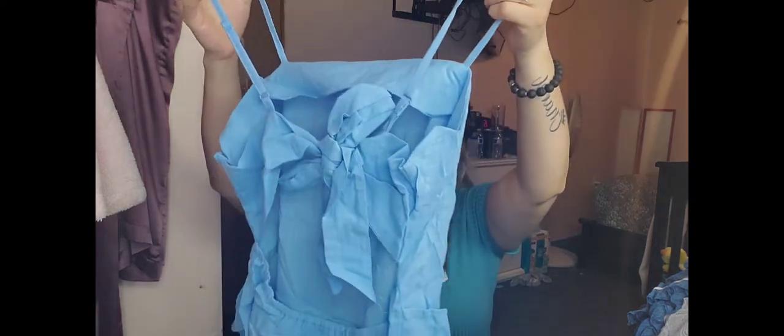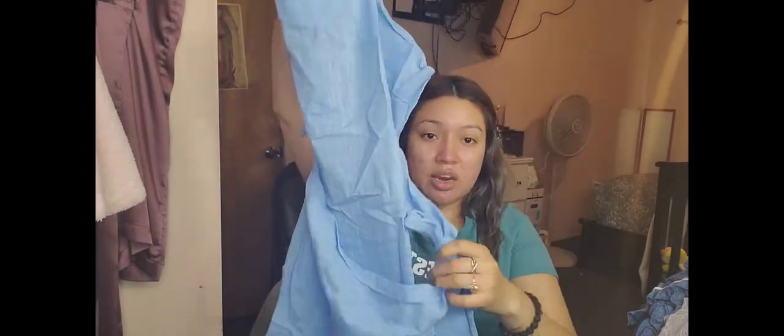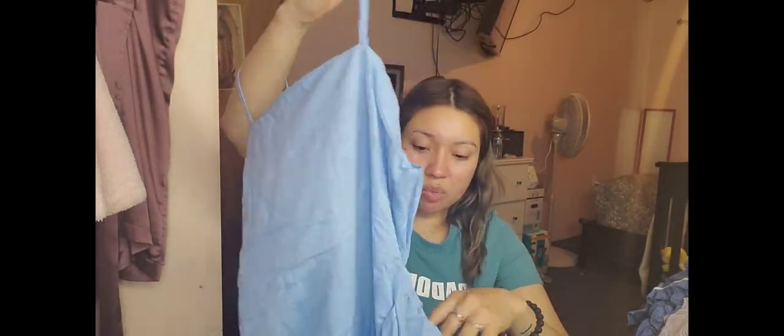Next, another dress I got — it's very cute. This is the back, this is the front, and it has this cute little bow detail right here. It's absolutely see-through, so I would have to wear those black shorts underneath and a crop top under it.